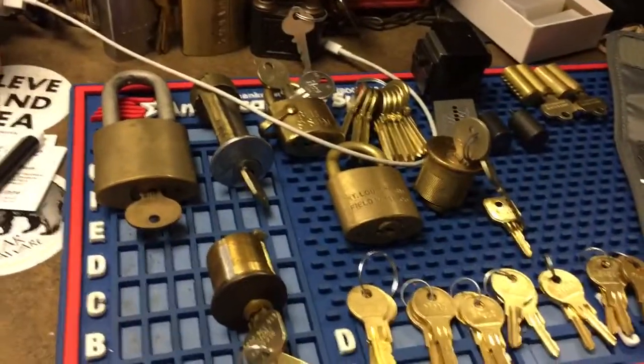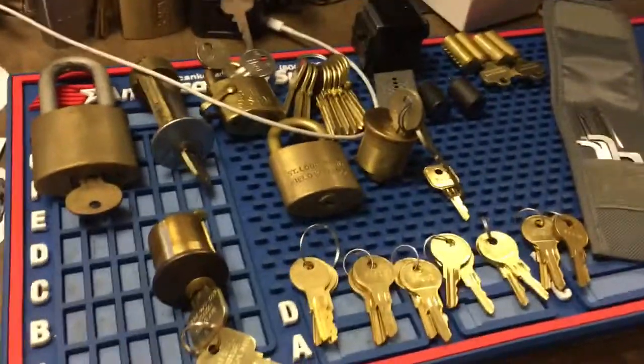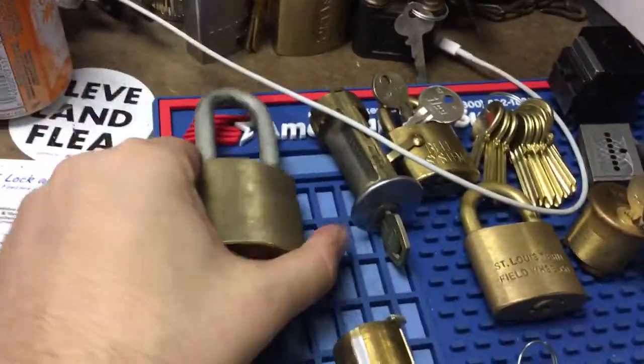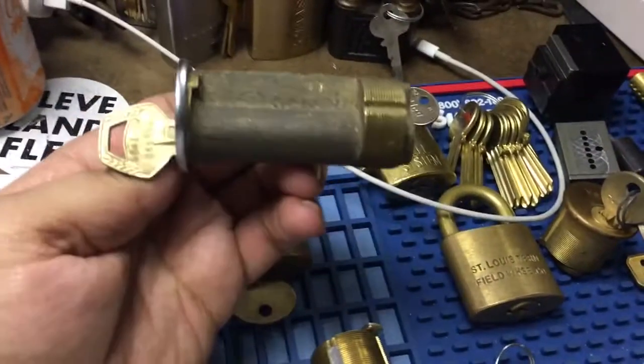Alright guys, time for another video. Got some stuff in over the past week. I've been really busy. No need for a key on key picking. I got a nice WB and a very long Corbin mortise.